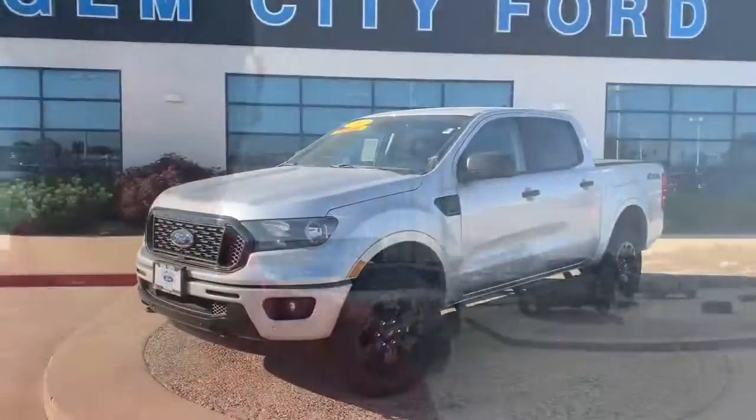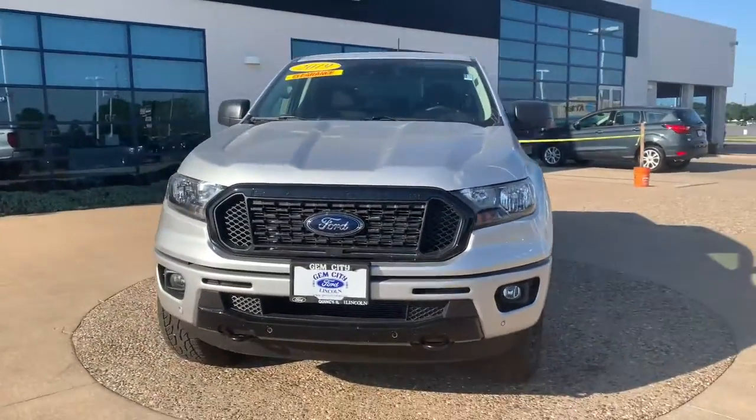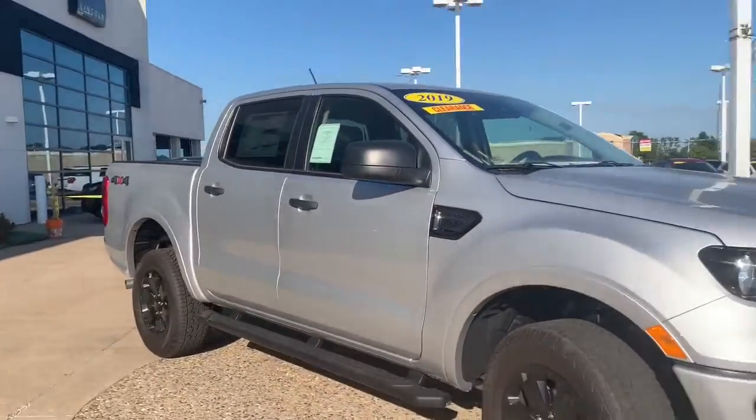So we're getting ready to do a walk around on it. This is a 2019 Ford Ranger, one of three that we have left. Ingot silver exterior. This one is an XLT trim level with the black sport appearance package.